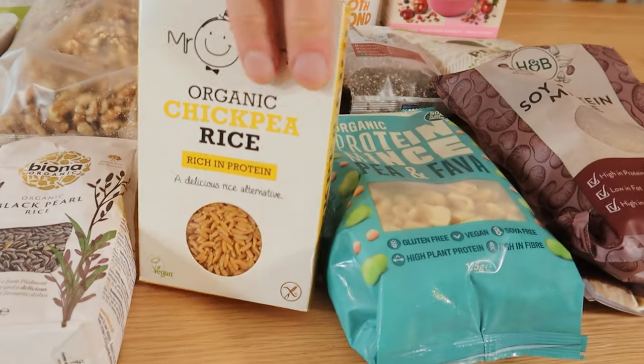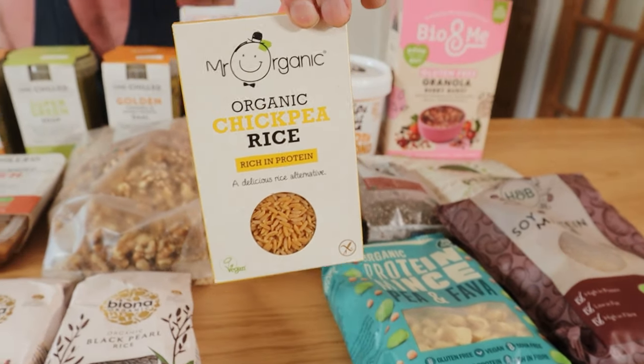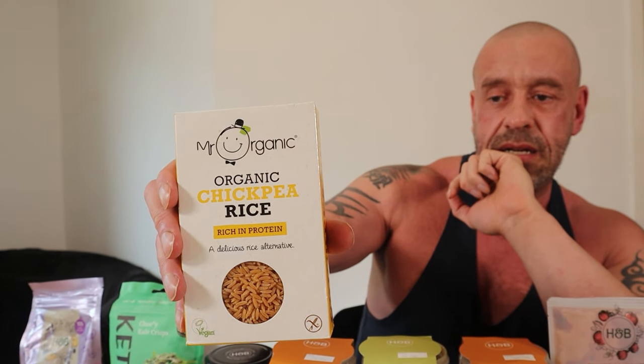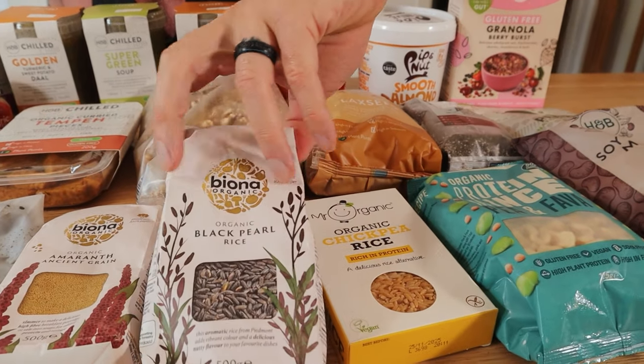They had a good range of pastas made with legumes — black bean, mung bean, different shapes. And this is rice made from chickpeas. It's another good way, if you're on lower calories, of getting your protein up — getting adequate protein and adequate calories without going over your calories.